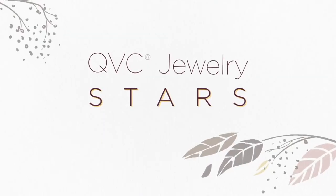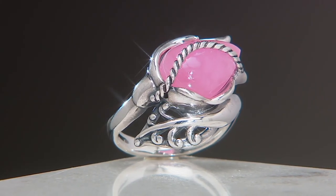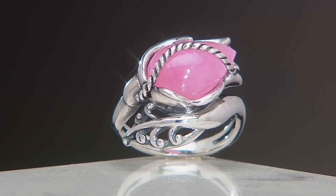This ring is unlike any other ring I've ever seen before — I don't know that I've ever seen pink jadeite. Isn't it gorgeous? It's beautiful and it's set in this ring.